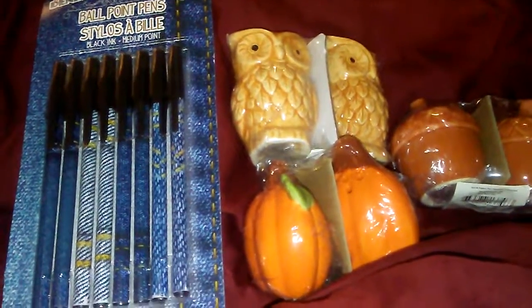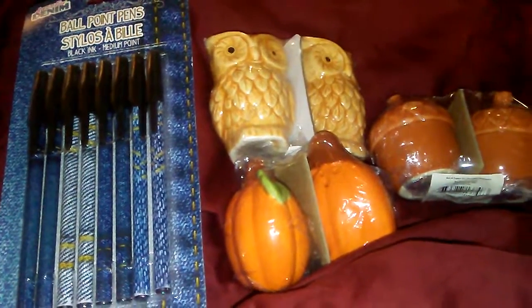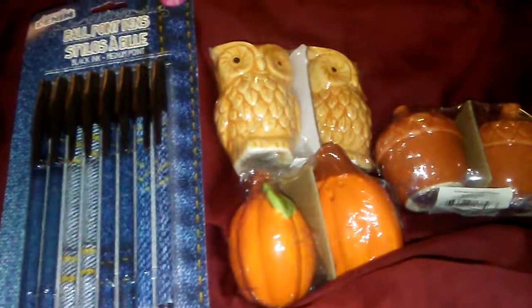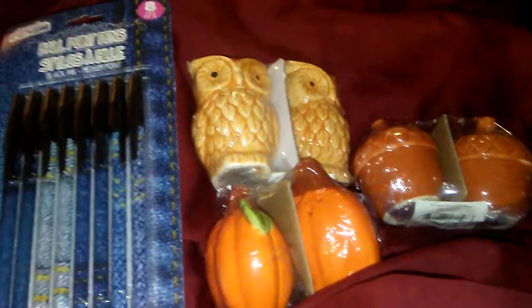They didn't really have too much. They had some Halloween stuff but I'm not even ready to look at Halloween right now. I just wanted to snatch these up when I saw them because I know that the next time I go to Dollar Tree they won't have them — and for a dollar, you can't beat that.